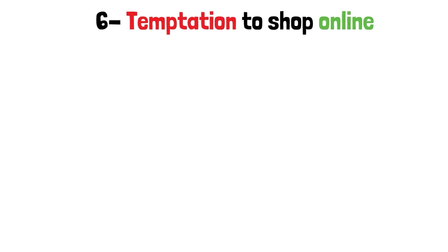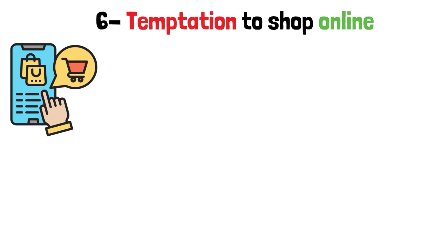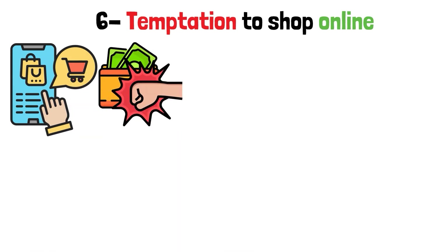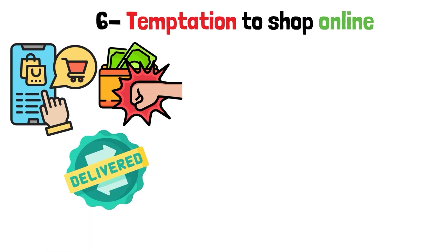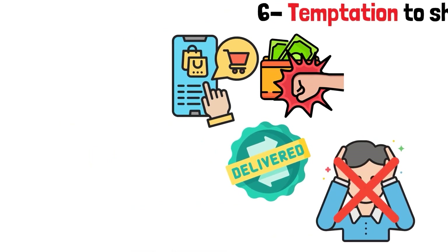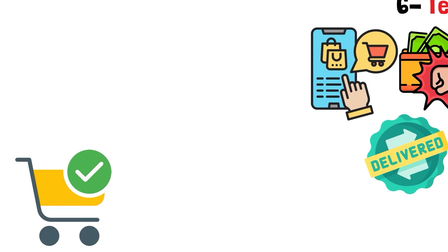Step 6: Temptation to Shop Online. Online shopping — the place where your wallet is put to the test the most. With just a few clicks, you can have a wide range of goods delivered right to your door. But the results aren't always as magical. There is a way to deal with online shopping: before you click Checkout, use the 24-Hour Rule, which you can do online.